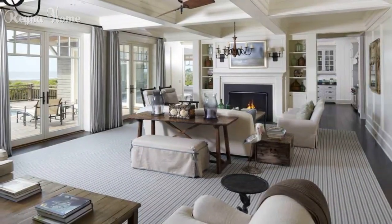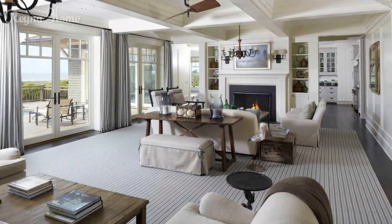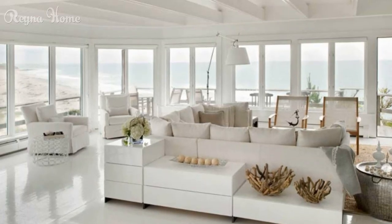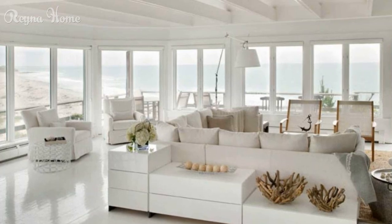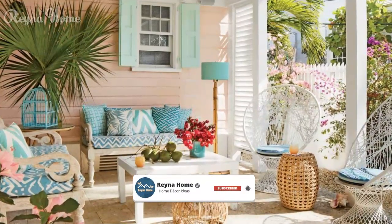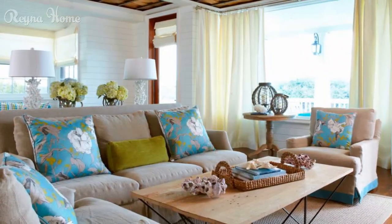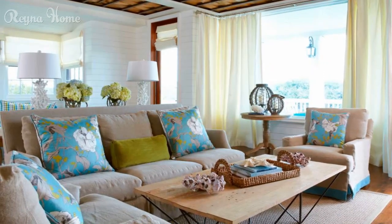Coastal Retreat: Unveiling beach house decor ideas for tranquil elegance. Beach houses evoke a sense of carefree relaxation, drawing inspiration from the calming rhythms of the ocean and the beauty of coastal landscapes. Beach house decor is all about embracing natural elements, soothing color palettes, and a touch of nautical charm to create a space that reflects the serenity of beach living. From sandy neutrals to vibrant blues, the world of beach house decor ideas offers an opportunity to infuse your home with the essence of the shoreline.